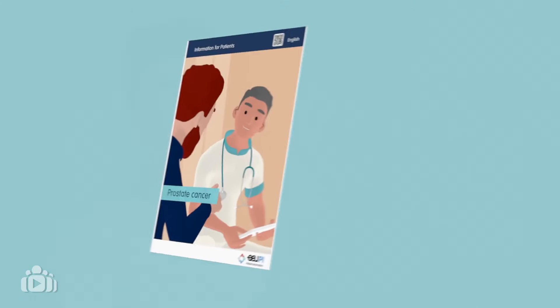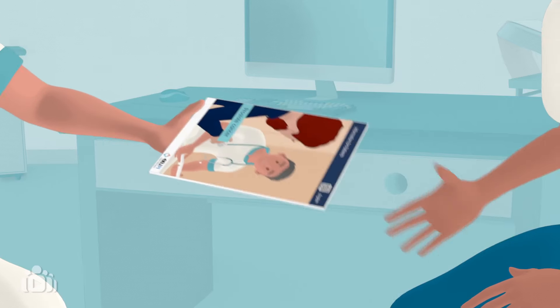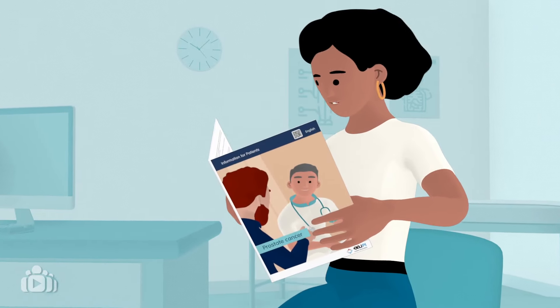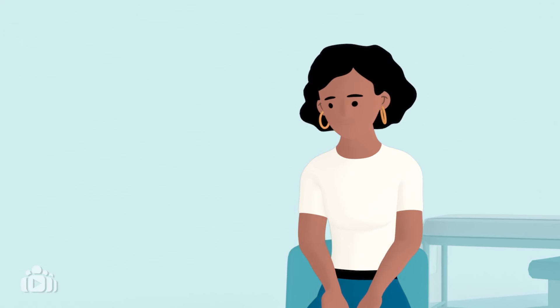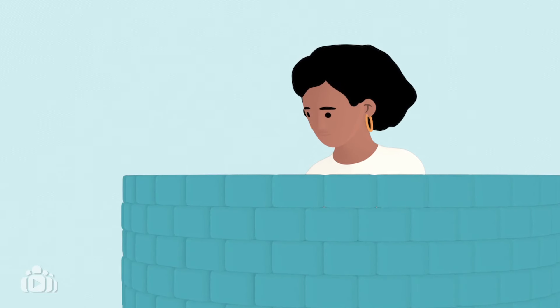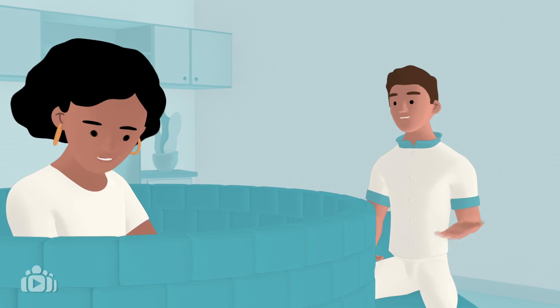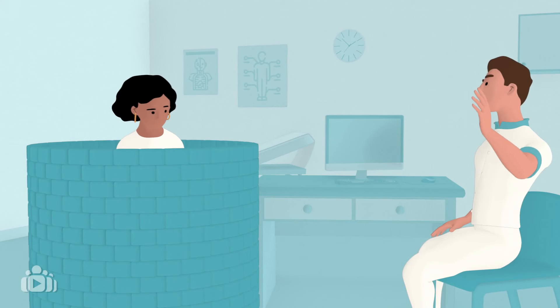High-quality information that aligns with current treatment guidelines should be discussed with patients in a way they can understand. Sometimes it can be uncomfortable for patients to talk about sensitive and potentially embarrassing topics. While these topics may differ from person to person, talking openly about them can help address all areas of health and reduce the stigma.